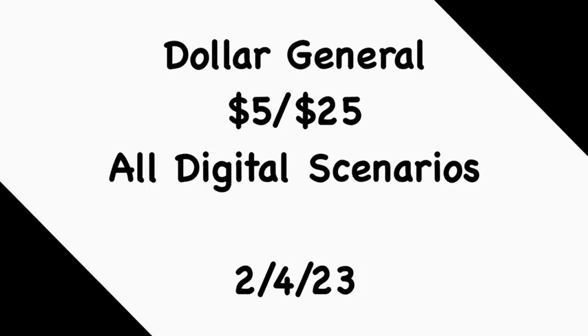Hey guys, welcome back to my channel. Thanks for tuning into another video. In this video we're going to go over the Dollar General Five for $25 all digital scenarios for this Saturday, February 4th. If you're new to my channel, welcome — please consider hitting that subscribe button to join my family. If you're a returning viewer, thank you for checking me out one more time. I have five all digital scenarios that you can do tomorrow.